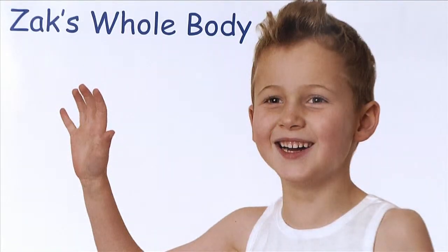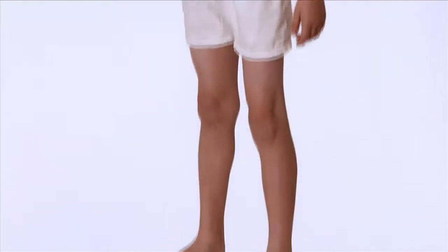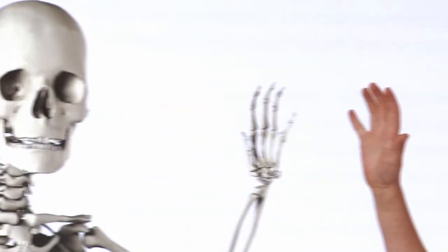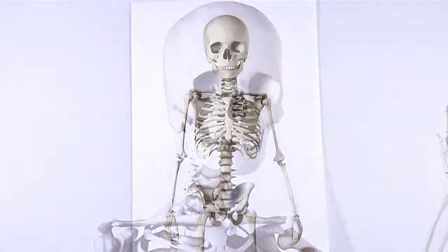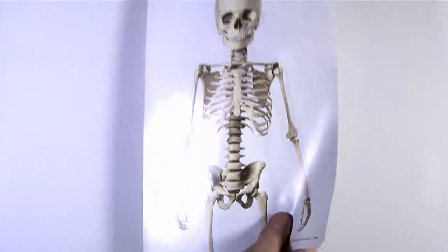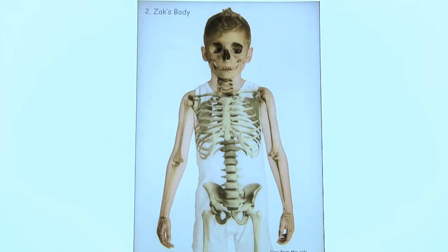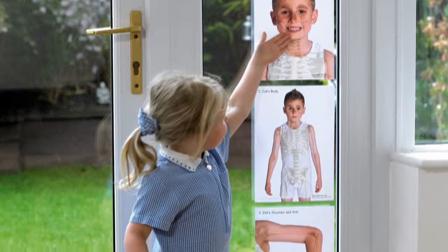Children will relate to Zach, who is just like them, young and growing up. And like every growing child, Zach is supported by strong bones which lie beneath his skin. But unlike other children, Zach's bones can be seen through his body if you place any of the sheets onto a light box or against a window.